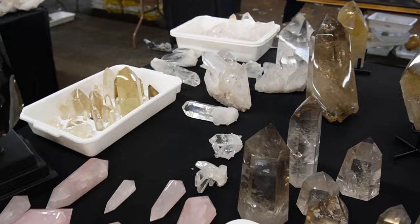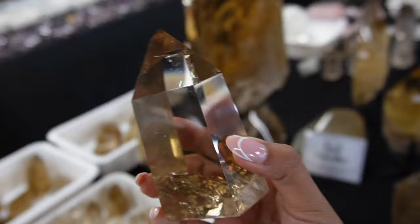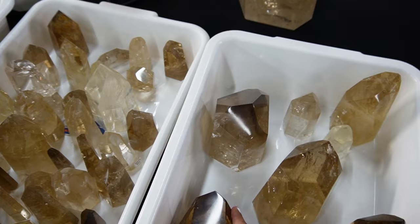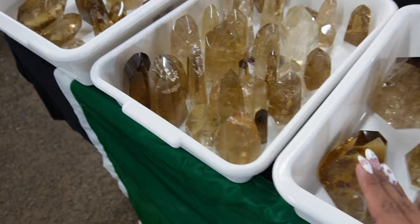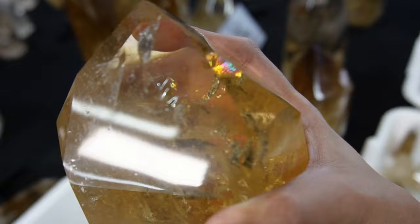They've got some really nice citrines here as well — small pieces and some big ones. And then they've got some beautiful amethyst with a nice rainbow there. They're super pretty. I will probably get some of these when I come back. This one is like a freeform, or it kind of looks like a double terminated point. This one has a beautiful rainbow.